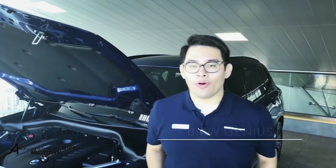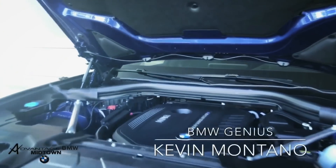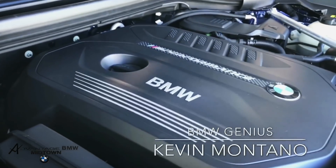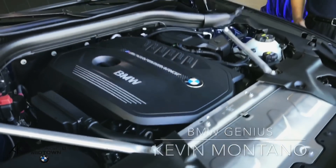This is the M Performance Twin Power Turbo inline six-cylinder engine, producing about 355 horsepower and 369 pound-feet of torque. It is actually the fastest accelerating BMW, going 0 to 60 miles per hour in 4.6 seconds.